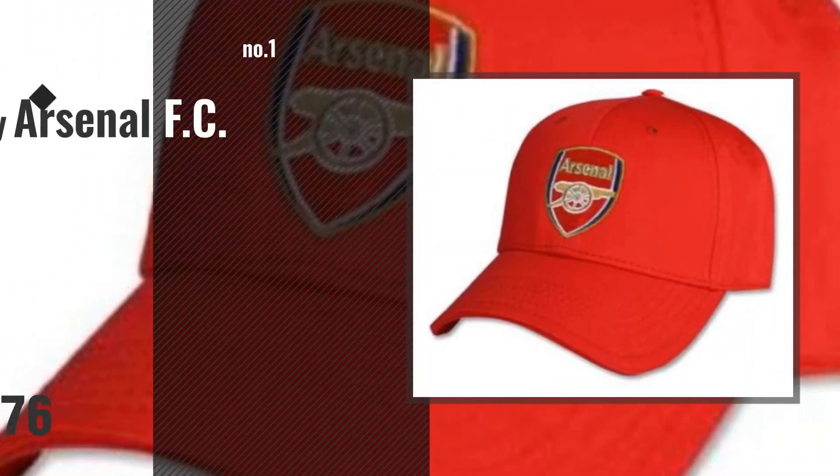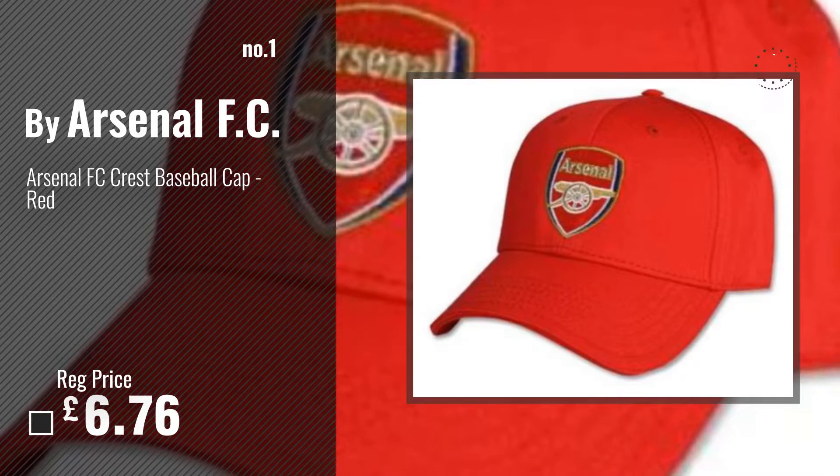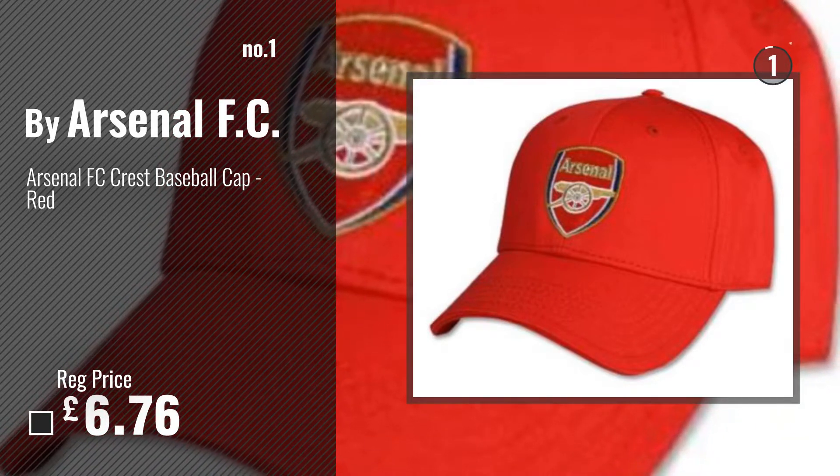Number 1. Most popular by Arsenal FC. Choose your favorite.